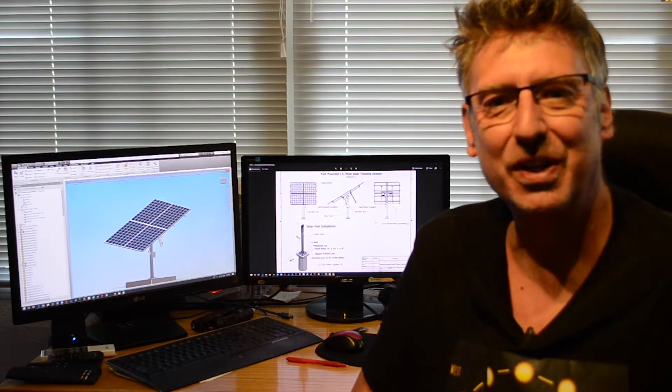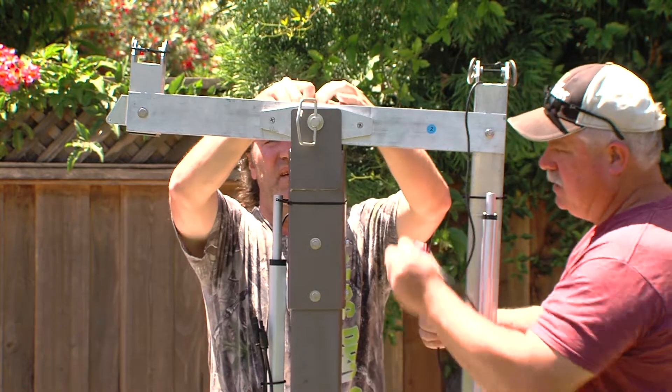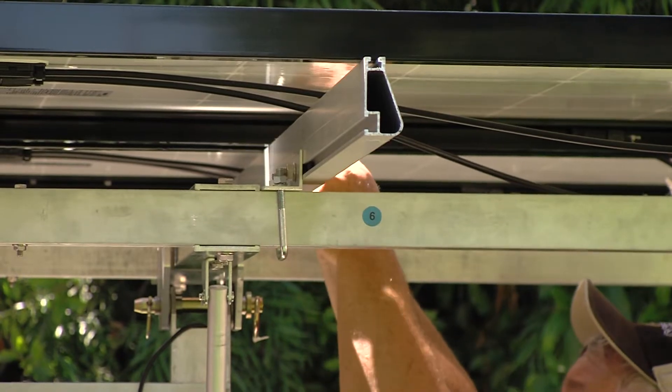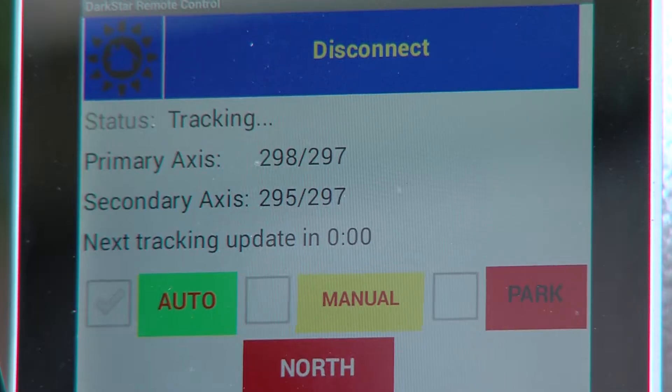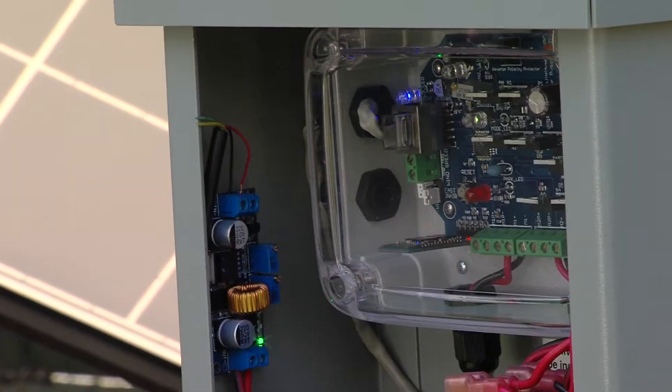I'm Dean Sala, Director of Engineering for SunTactic Solar Trackers. Features include powder coated steel posts for extra longevity, manual control mode, pre-built assemblies, high efficiency microinverters, and power monitoring.